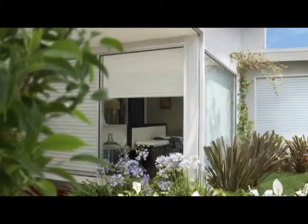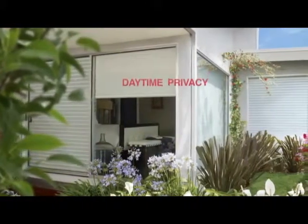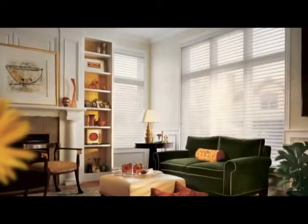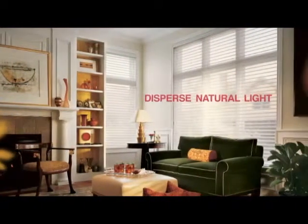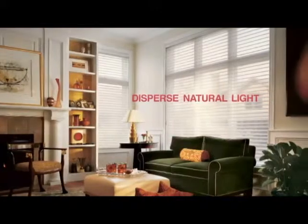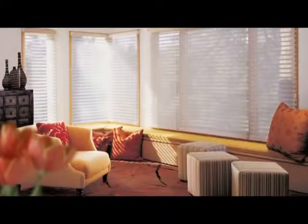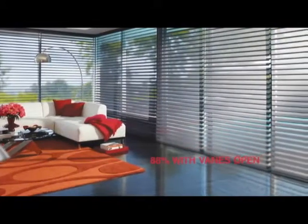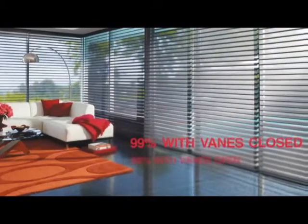During daylight hours, the view into the home is obscured, providing daytime privacy. Additionally, Nantucket shadings disperse natural light deep into rooms, reducing the need for electric lighting and providing exceptional ultraviolet protection — up to 88% when the veins are open and 99% when the veins are closed.